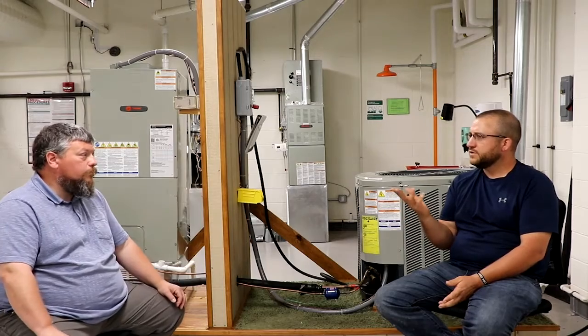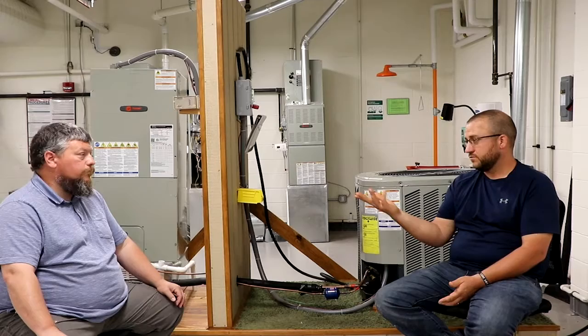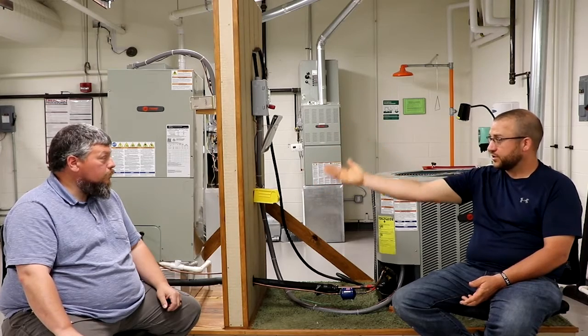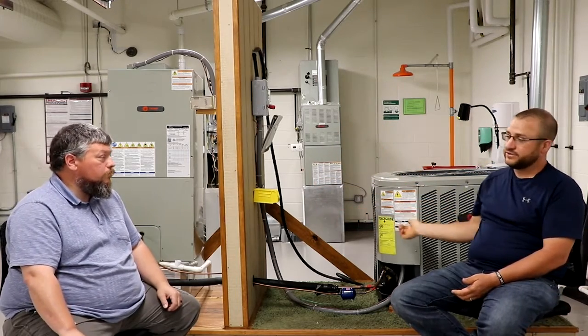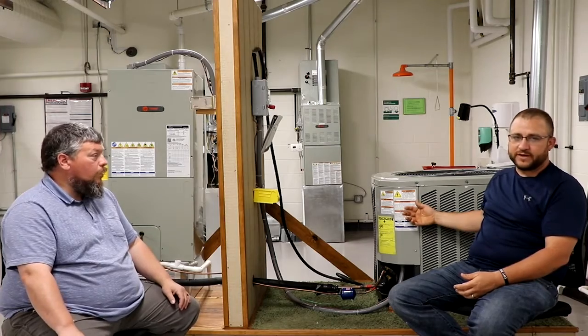One question I get a lot is: does a heat pump also do air conditioning? Absolutely — it's going to do both. In the winter, it shifts the direction that the refrigerant flows. In the summer you get cooling, and it provides heat in the winter as well. In the summer, the indoor unit gets colder, picks up heat from the house, and rejects it outside. In the winter, they switch places — the refrigerant switches directions, the outdoor unit picks up heat from outside and rejects it into your house.